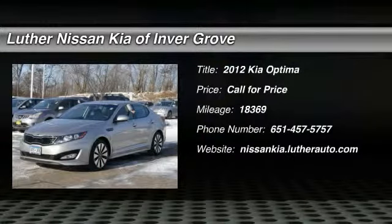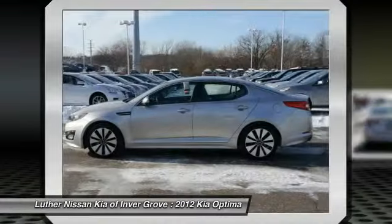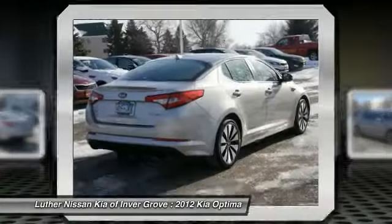2012 Optima. The all-new Kia Optima offers a new level of style and performance features from Kia. The Optima also features engine management systems like direct injection and turbo charging, which enhance performance without sacrificing fuel efficiency.